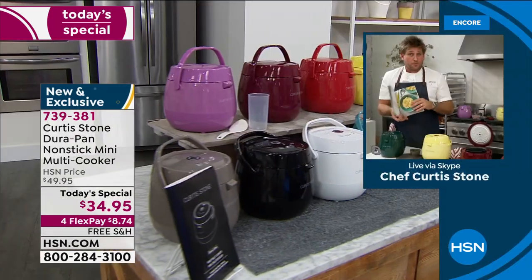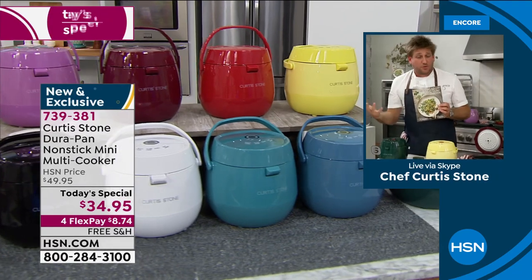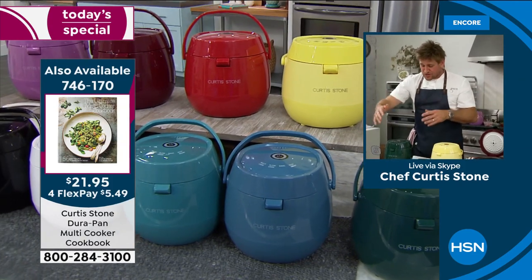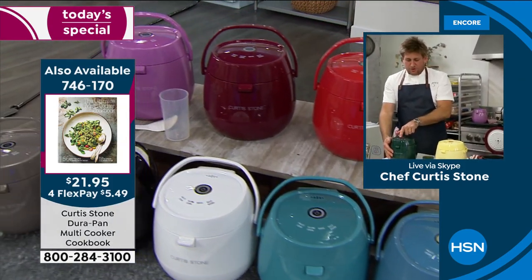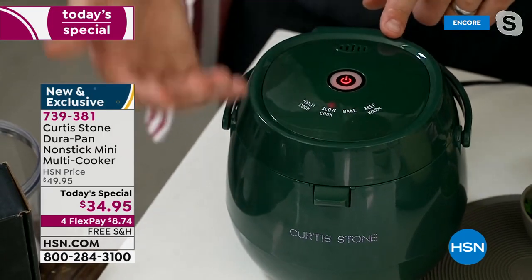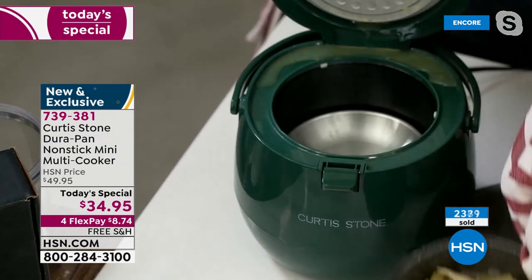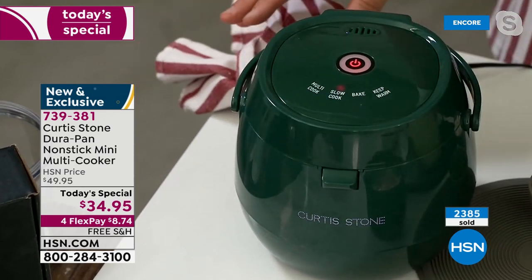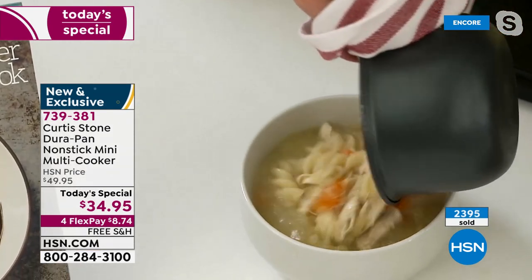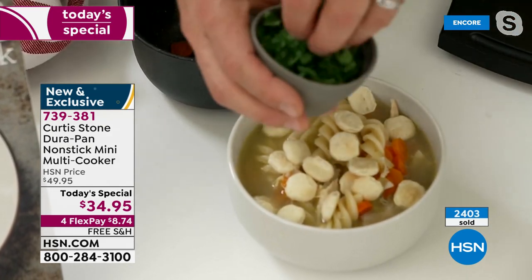The cookbook isn't just for the mini multi cooker — we've also scaled the recipes up, so if you wanted to do them in a big slow cooker or different type of cooker you can use those recipes. Now I've got it on slow cook — let me walk you through the options: multi cook, slow cook, bake, and keep warm — four functions available. Over here I did the chowder; now I'm going to pull out my chicken noodle soup.